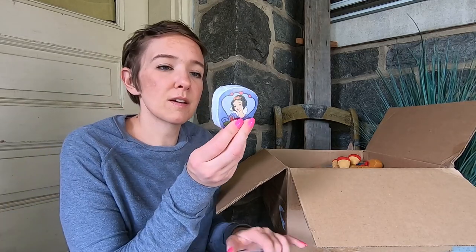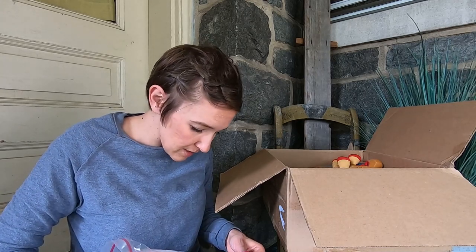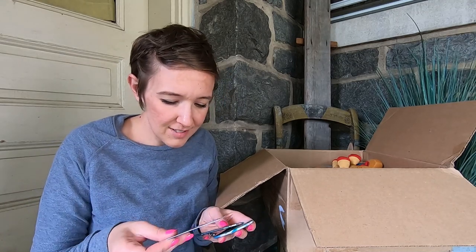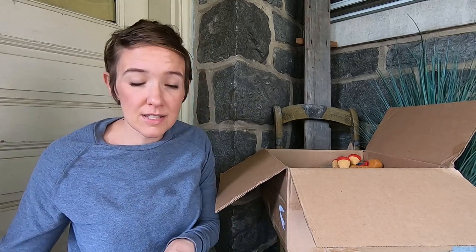Then we have some magic towels — I wonder what those are. That must have been fun, doing a Disney locker. Oh my gosh — Disney cards, Disney pens, and 102 Dalmatians. I have not seen that one.